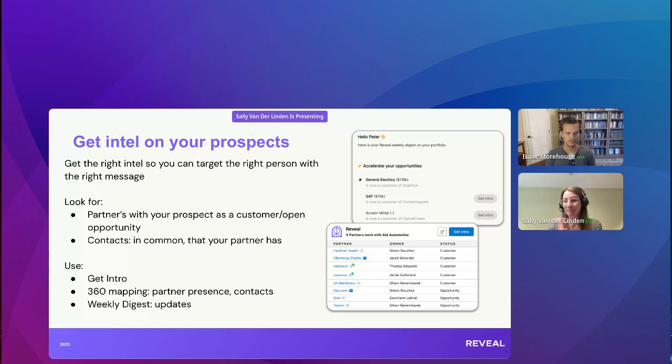Intel is also often at the beginning of the relationship with a prospect — you might be gathering information to target them with the right messaging. Something else quite valuable is the weekly digest we send out. For your sales users on Reveal, they'll get updates every Friday for the accounts they own, telling them a new opportunity has been opened on this account with this partner, or a partner has closed a deal on this company. It gives you insight into the tech stack and timeliness is huge.